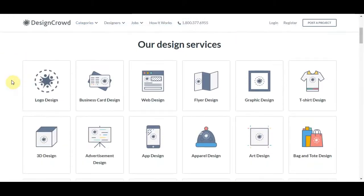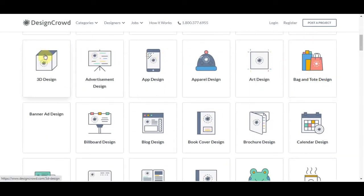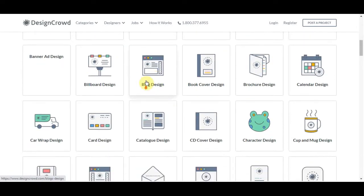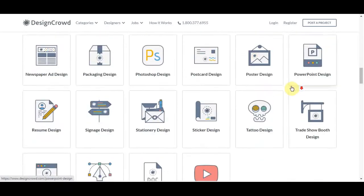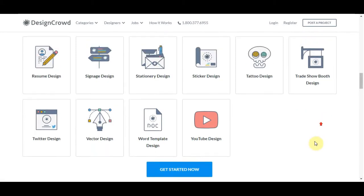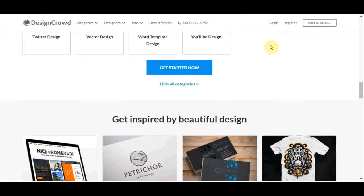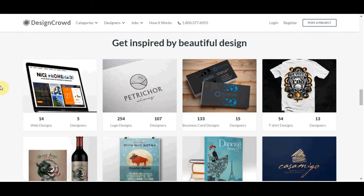So when you come over here, you can see all their services. They have logo design, business card design, web design, flyer design — basically every kind of design job for you to make money online. You've got blog design, character design, car design, all the way down to YouTube design where you can design YouTube banners for different creators. They will pay you anything from $100 to $300 plus dollars for every single job. So you can make this money while you work from home as a side hustle or an online business.